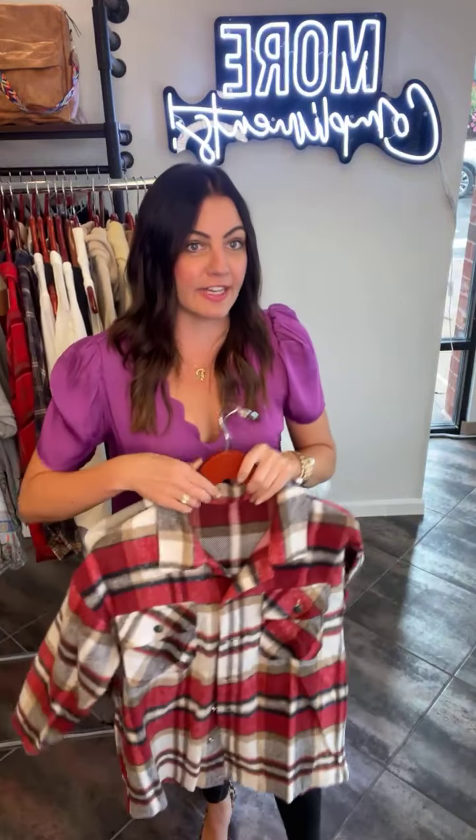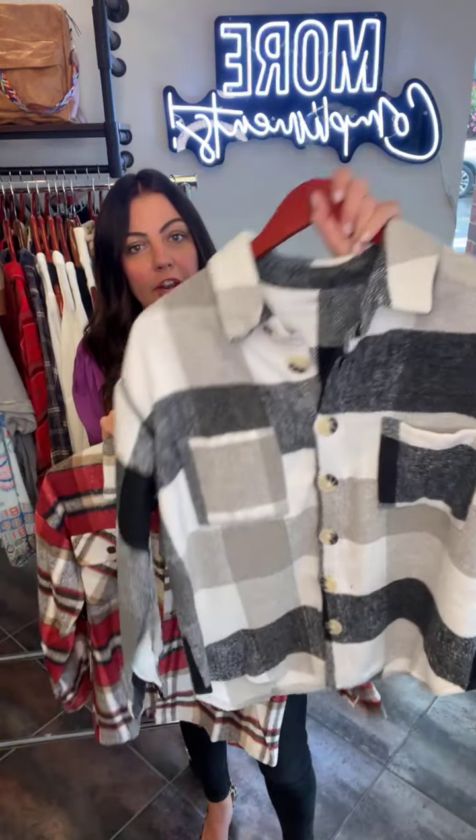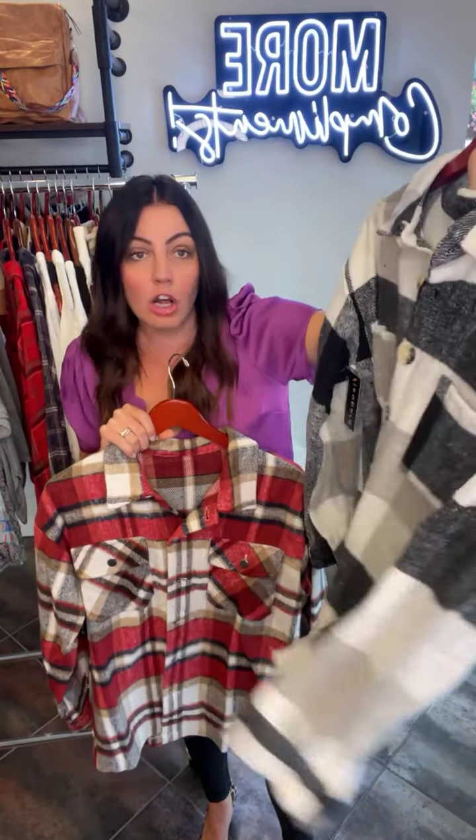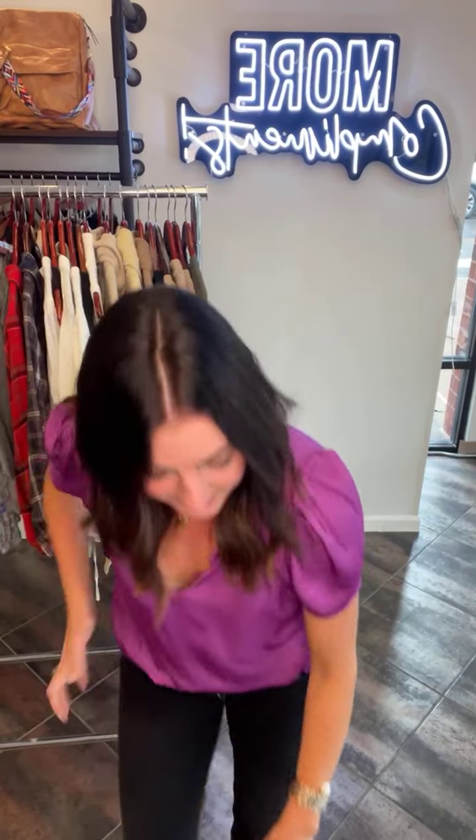Here are the shackets. You love them. The red one we restocked because it sold in like a day. And we also have this colorway if the red's too much for you. My phone's just so out of the thing — well, this is exciting stuff, guys.